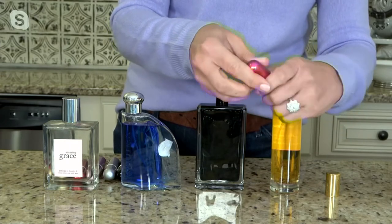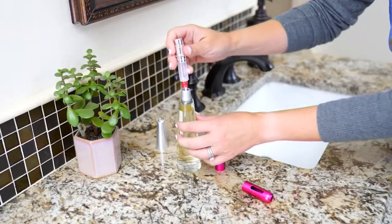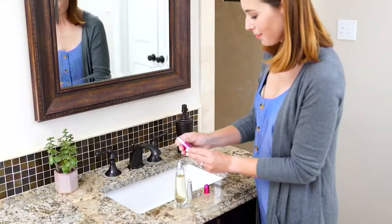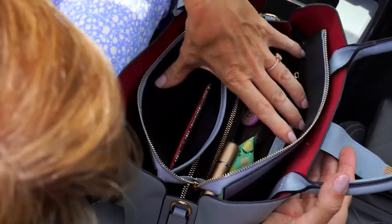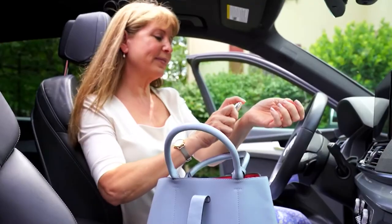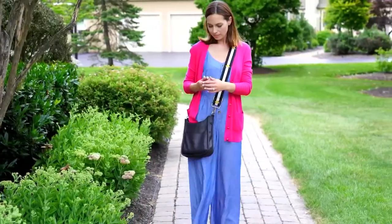Pop the top off and spray — the mist is amazing how it atomizes and gives you full coverage wherever you spray. You take the stem off the top, pump it up and down, and you have your fragrance on the go. Whether it's in the car or traveling on airplanes — remember, under three ounces means you can go just about anywhere with these.